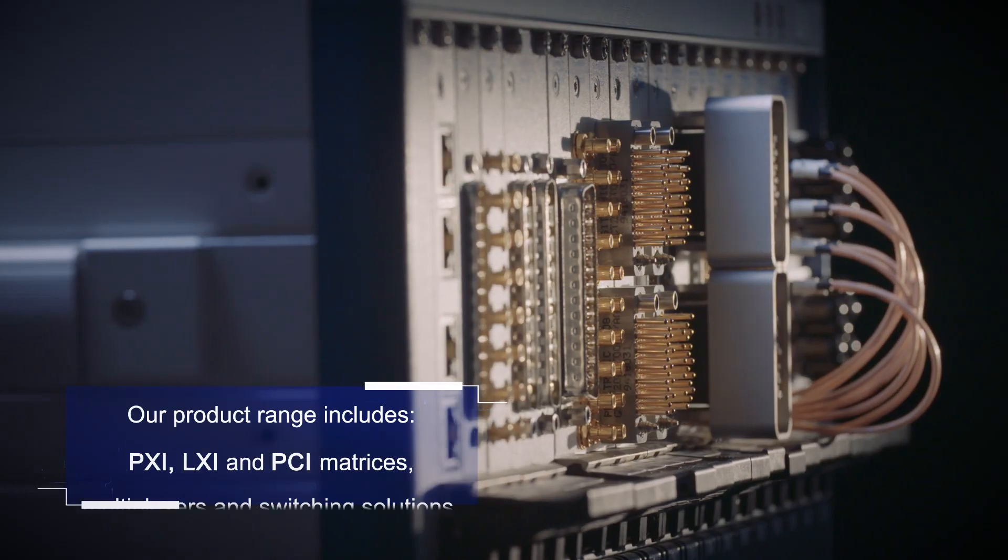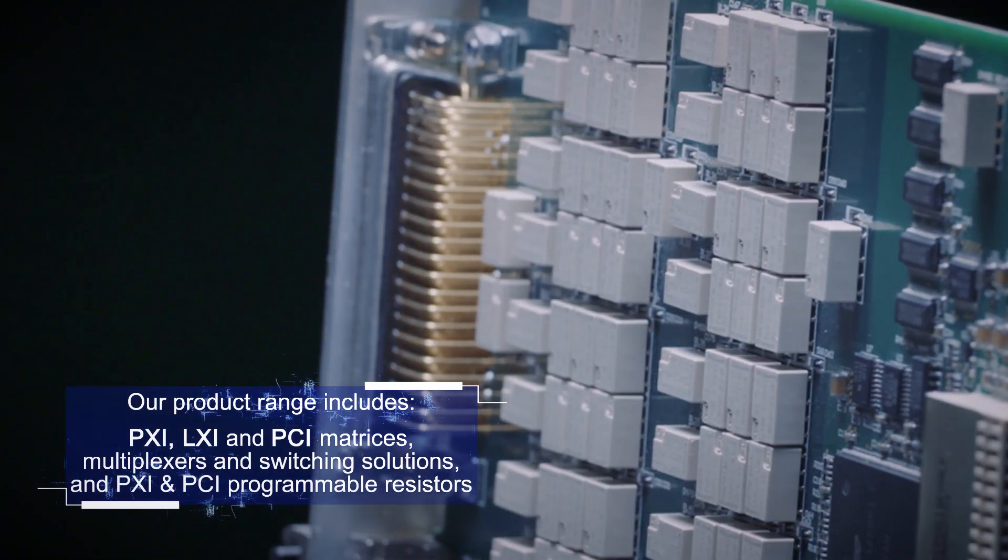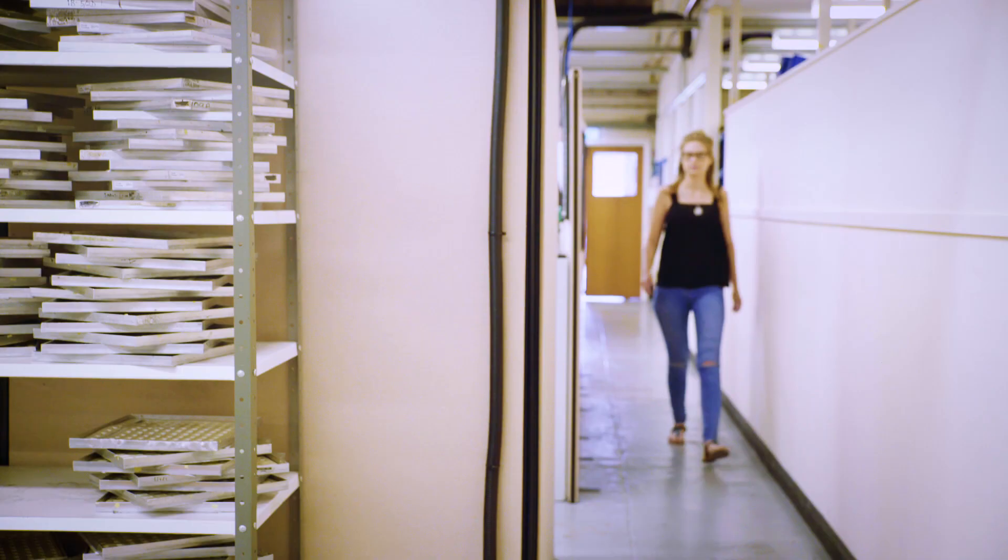We lead the market. We have more products than all of our competitors combined, so we fit the product to the customer rather than fit the customer to the product.